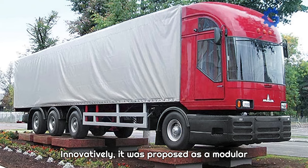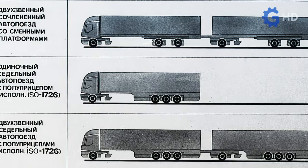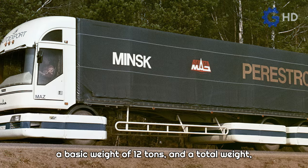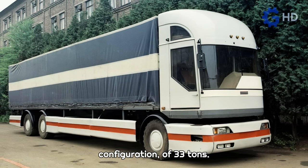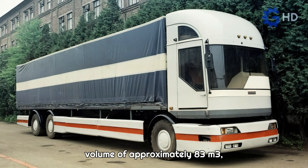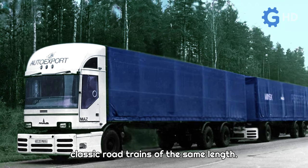Innovatively, it was proposed as a modular road train, following the idea of simple coupling and disassembly. In theory, it had a length of 14.9 meters, a basic weight of 12 tons, and a total weight, in an advanced transport configuration, of 33 tons. Its design allowed it to have a cargo volume of approximately 83 cubic meters, representing 5 to 10 meters more than classic road trains of the same length.